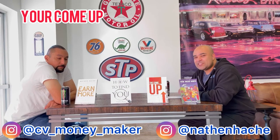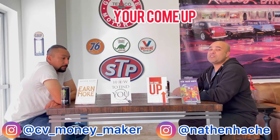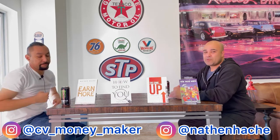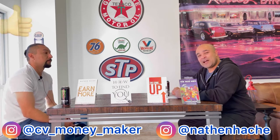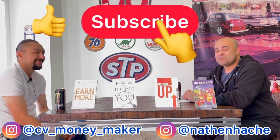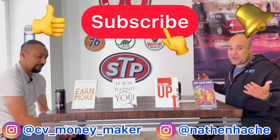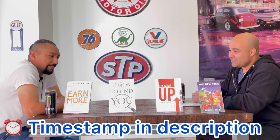Good morning and thank you for tuning in to Your Come Up. On Your Come Up we talk about topics to help you come up — business, finance, personal, spiritual, physical. Today's topic: we're going to talk about your cell phones. It's time for that cell phone to start paying you rent. We're going to have a conversation with Manny, aka CV Moneymaker, about how to get your cell phone to start paying you rent. Morning Manny, how you doing today?